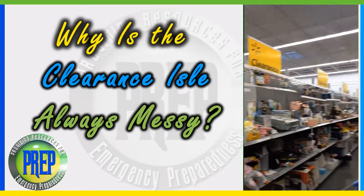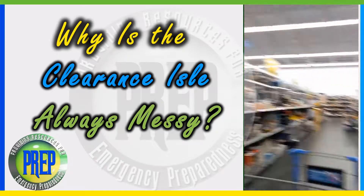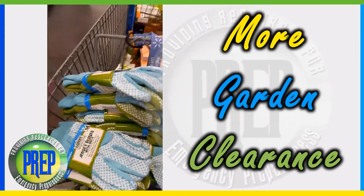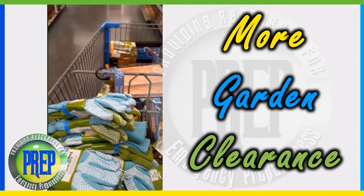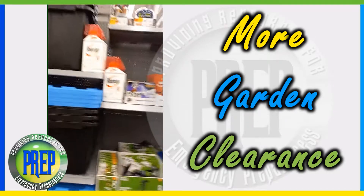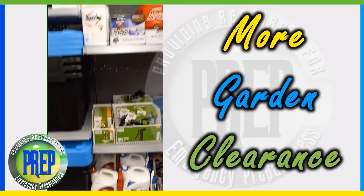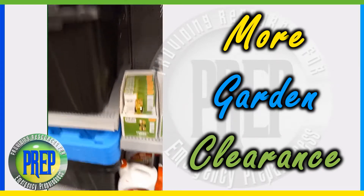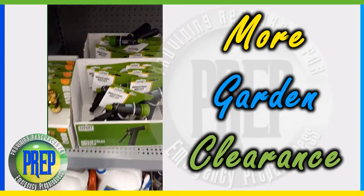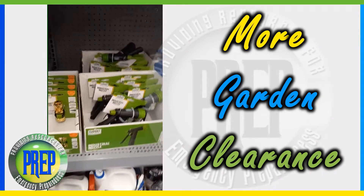Look at all this stuff in the clearance aisle! Let's look through and see what they got. We're still trying to scan to see what they have because they have a number of things here in the clearance aisle. This right here is the super shot nozzle — I'm gonna grab one of those. They have more of these but I purchased two the other day so I won't be getting that again.